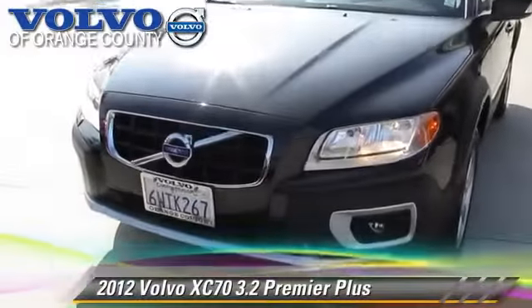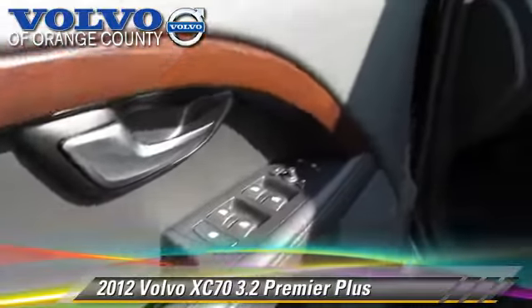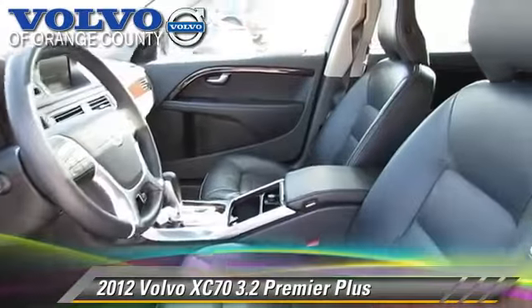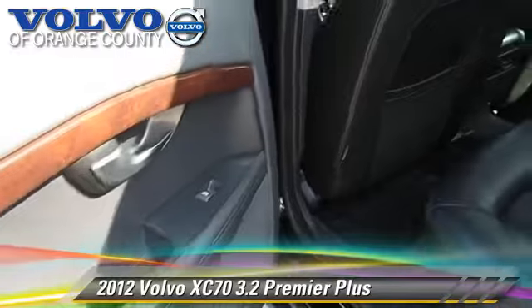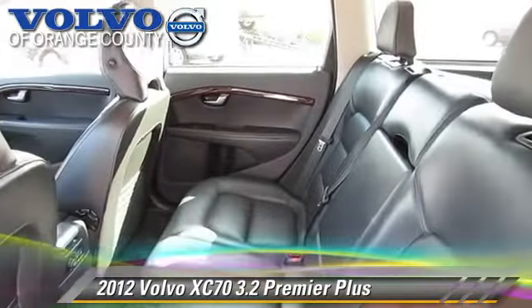The 2012 Volvo XC70 3.2, powered by a 3.2-liter six-cylinder engine with a six-speed Geartronic transmission. This vehicle, with fewer than 30,000 miles on the odometer, gets up to 24 miles per gallon.